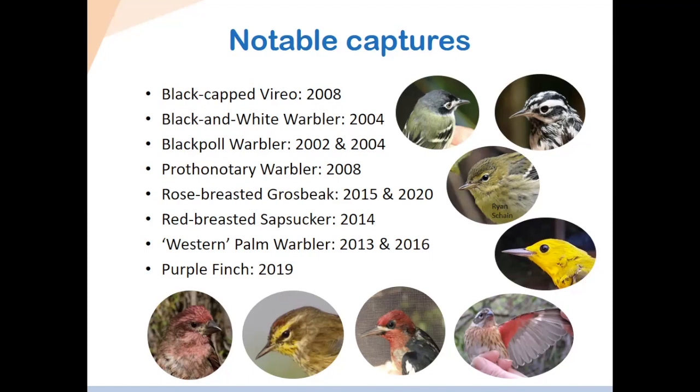The Connecticut warbler — this really bright yellow one — is another eastern warbler not normally found west of Manitoba. The rose-breasted grosbeak — we actually had one in 2020 and in 2015. The red-breasted sapsucker is another species more common along the northern coast. The western palm warbler is another more eastern warbler. And the purple finch — we finally got one in 2019. That's also not usually found in the interior, so it was a notable record.